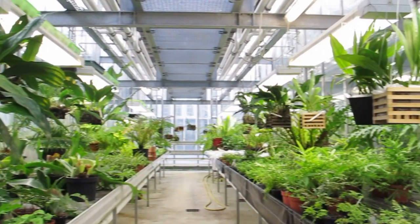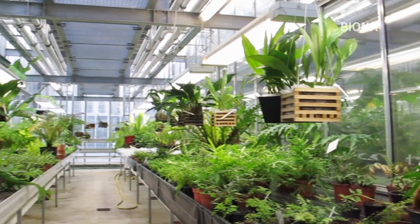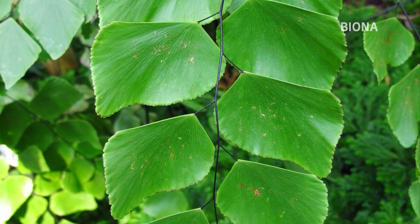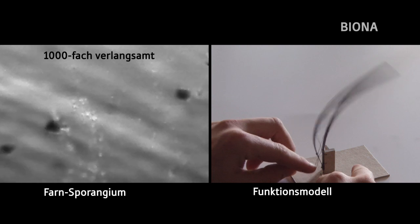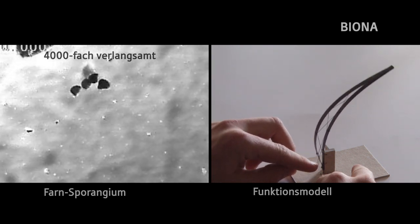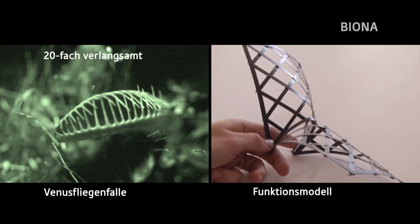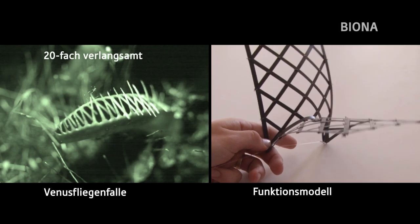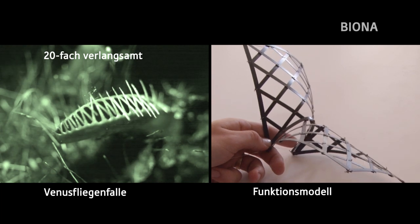Pflanzen bewegen sich auf die unterschiedlichste Art und Weise. Echte Farne verbreiten sich durch Millionen von Sporen, die vom Wind fortgetragen werden. Diese Sporen werden im sogenannten Sporangium gebildet und durch dieses extrem schnell fortgeschleudert. Die Venusfliegenfalle, eine fleischfressende Pflanze, schnappt sogar zu, wenn sich Fliegen, Ameisen oder Spinnen in ihrem Inneren befinden.